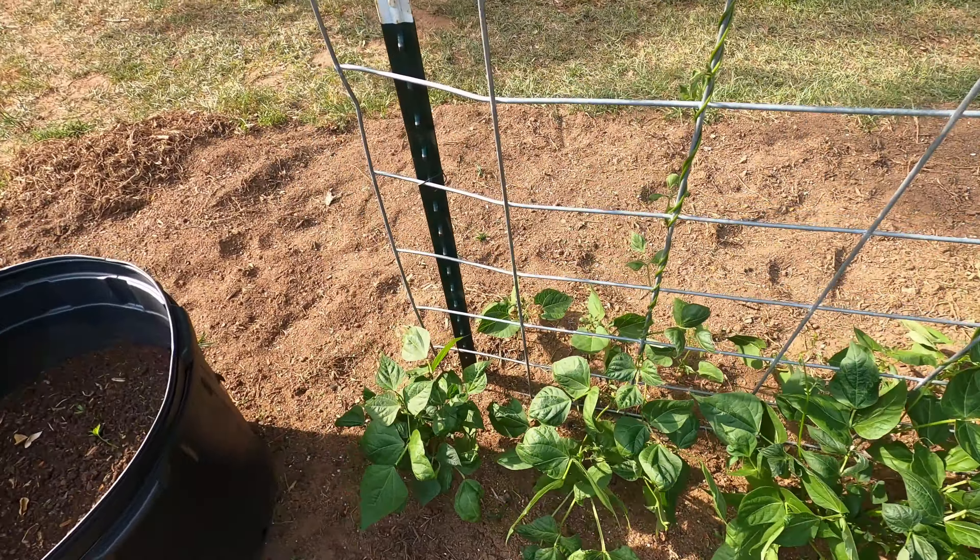This is my carrots. They didn't do what I thought they were going to do this year, but it's the first time we ever tried to grow them. So I don't know — they might make it, they might not. If we do, we'll have two carrots to eat, I guess.